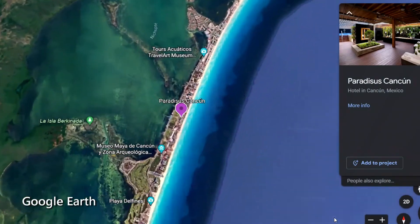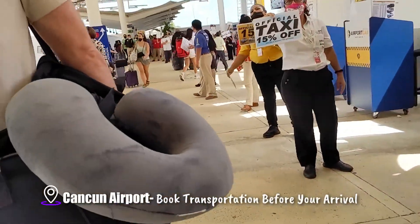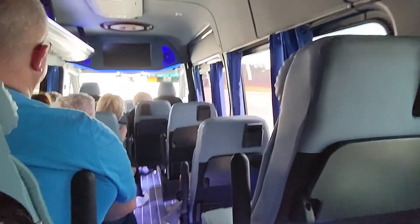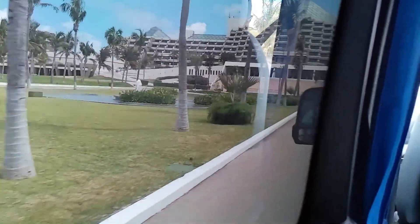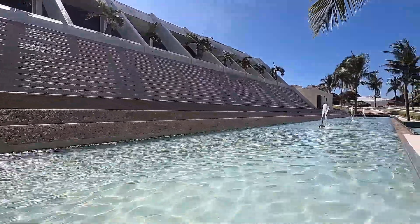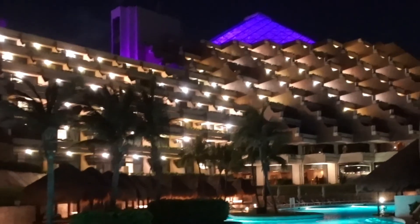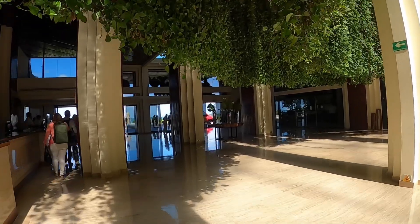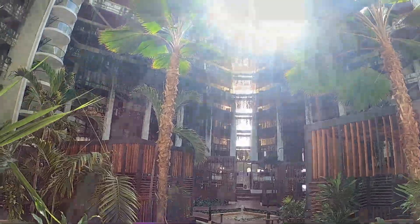Paradisus Cancun is an all-inclusive luxury resort located near the center of the hotel zone. It's about a 30-minute drive away from the Cancun International Airport. The resort's architecture is reminiscent of Mexico's ancient Mayan culture. Paradisus is made up of five interconnecting pyramids topped with prisms of glass.